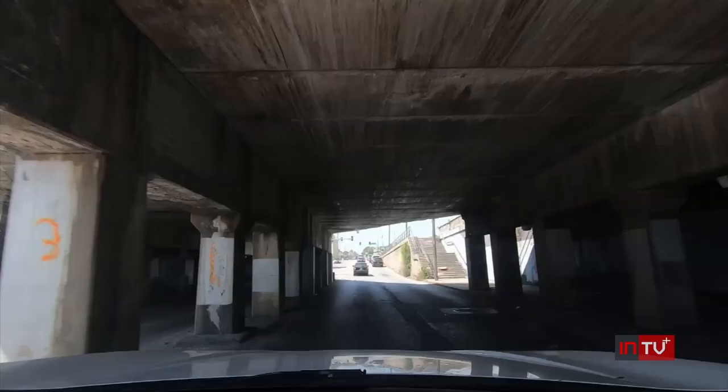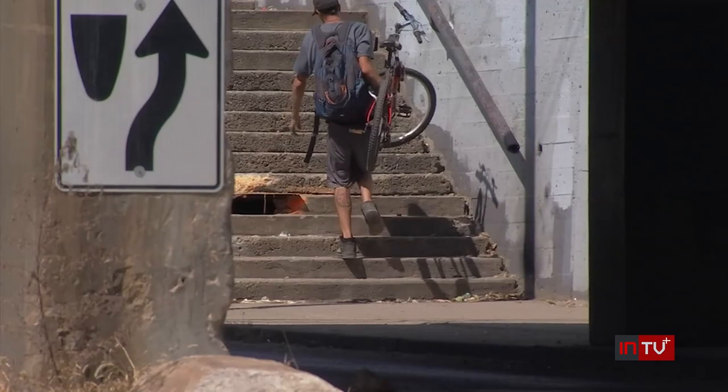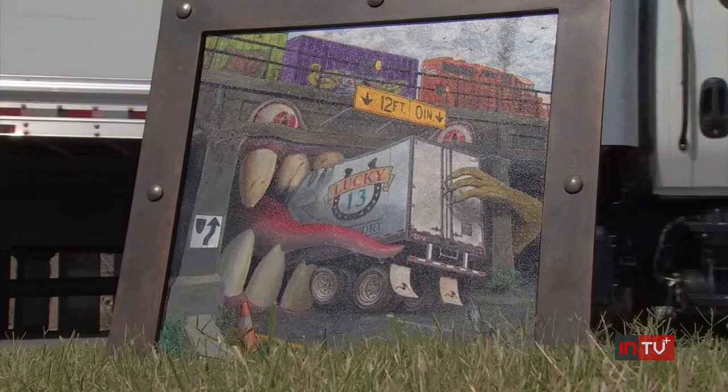A bridge built in 1912, standing 12 feet tall, which was the average semi-trailer height back then. Now trucks have grown a little taller, and so you can see the problem. Since 2020, the bridge has been hit nearly 40 times. It's been clonked. There's always some guy that thinks he's going to make it.